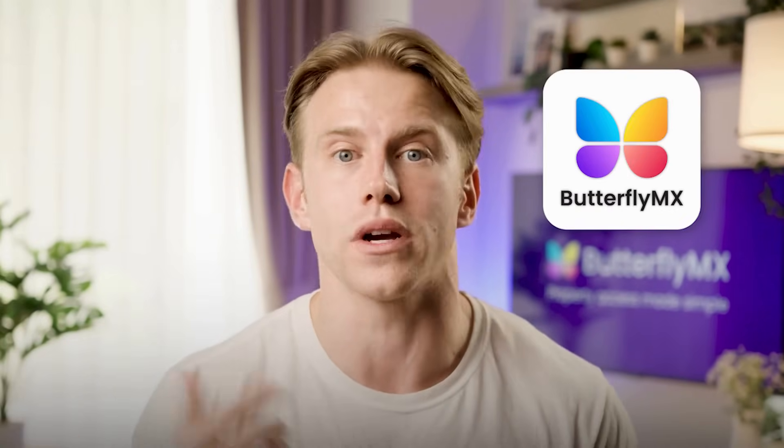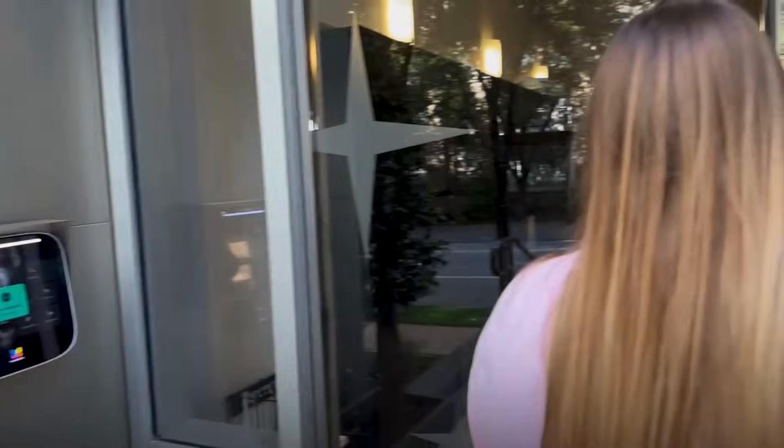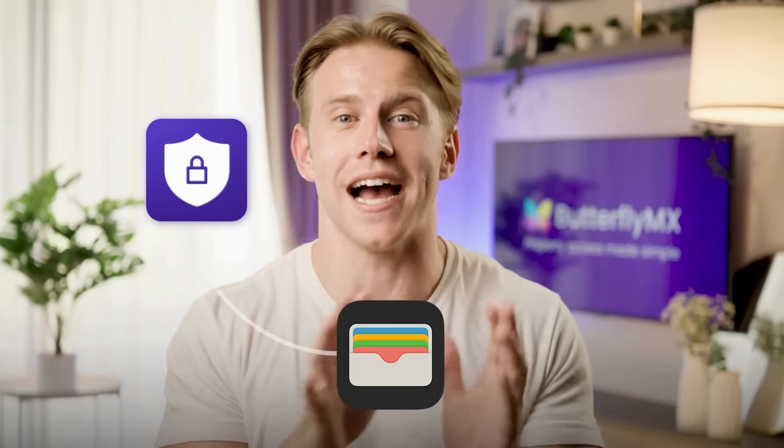Now let's talk about how ButterflyMX takes mobile access to the next level. With our Apple Wallet integration, residents don't even need to open an app to open ButterflyMX-enabled doors or gates. They can simply hold their iPhone up to the reader for instant NFC access. Plus, Apple Wallet uses the privacy and security features built into your iPhone, meaning your data stays private and secure.